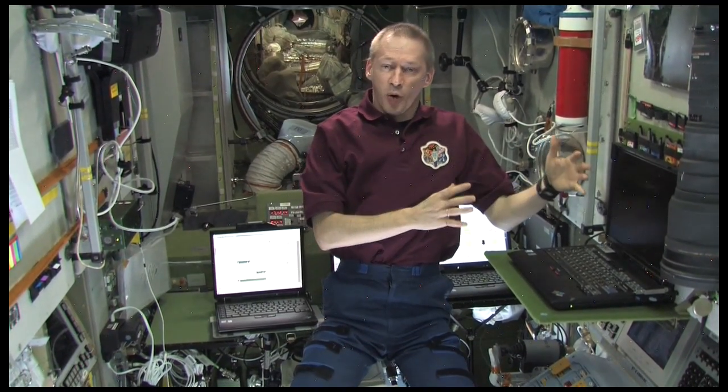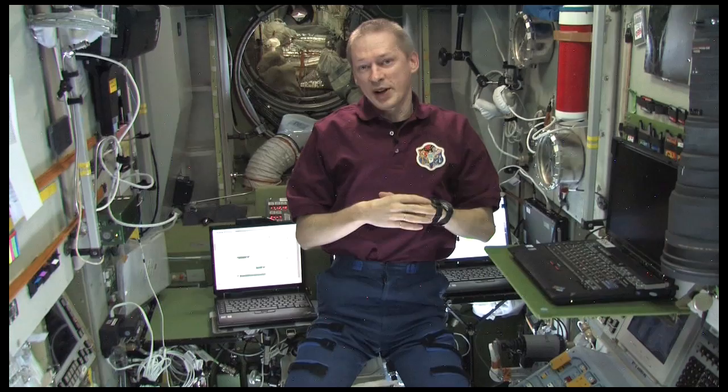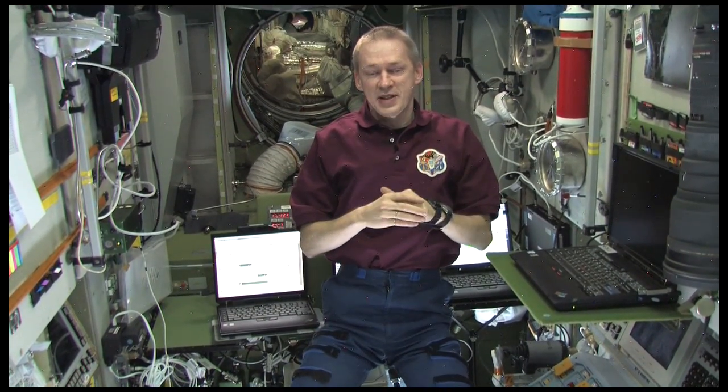Of course we also have some leisure time. This is in the morning before we start working — usually we have about one to one and a half hours of time to do our morning routine and have our breakfast. We then start the morning with a daily planning conference of about 15 minutes, and then we have our working day.